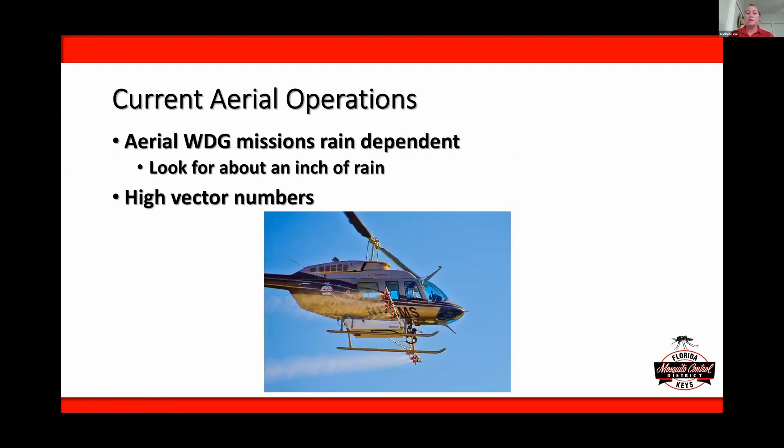Currently, our aerial WDG missions are rain-dependent — we look for about an inch of rainfall, especially in the Key West area, which is where we're seeing most of our travel-related cases and where we had our dengue outbreak in 2009 and 2010. In 2020, we had about 70 locally acquired cases on the other end of the Florida Keys as well, so we have started doing more applications in those other areas where we think we may see introductions. This is also great for any areas where we're seeing high vector numbers.